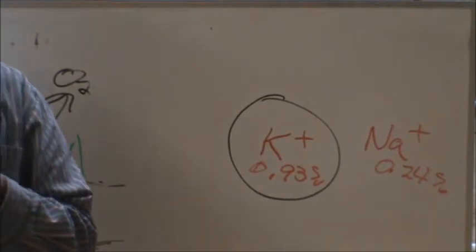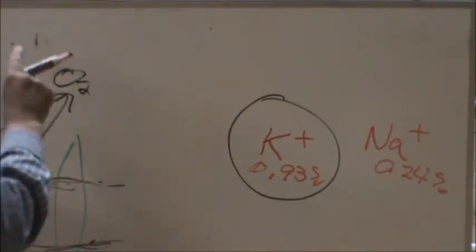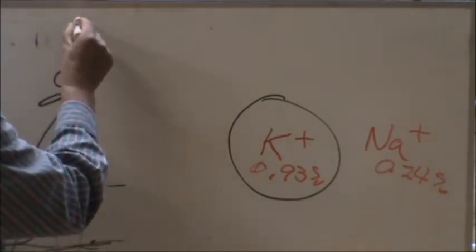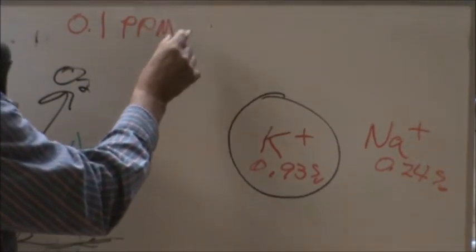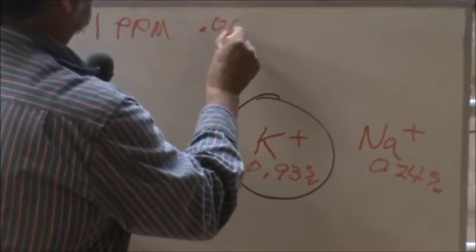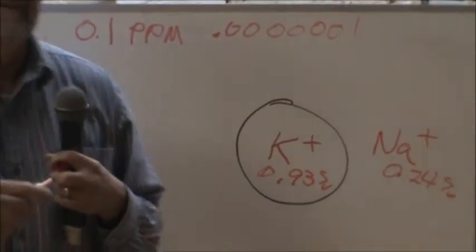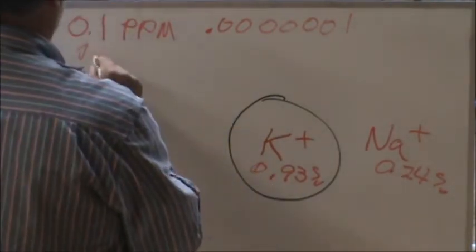Selenium was illegal to use in the 60s, except for sheep. They said the requirement was 0.1 parts per million. Then they decided it was really important — if you want to get cows bred, you've got to have selenium. So they raised it to 0.5 parts per million.